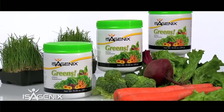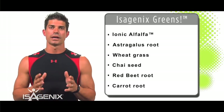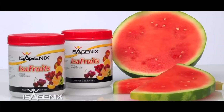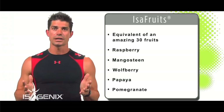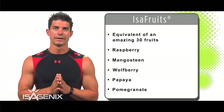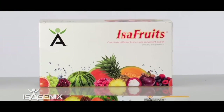Another product we love talking about at Isagenix is our Isagenix Greens. A lot of us don't get enough vegetables, and the Isagenix Greens have a phenomenal amount of phytochemicals. We also have Isofruits, which gives a balanced source of all your fruits — especially red fruits — helping build up antioxidants so your body can fight off free radicals every day. Together, Isogreens and Isofruits can make a big difference in your overall health and wellness.